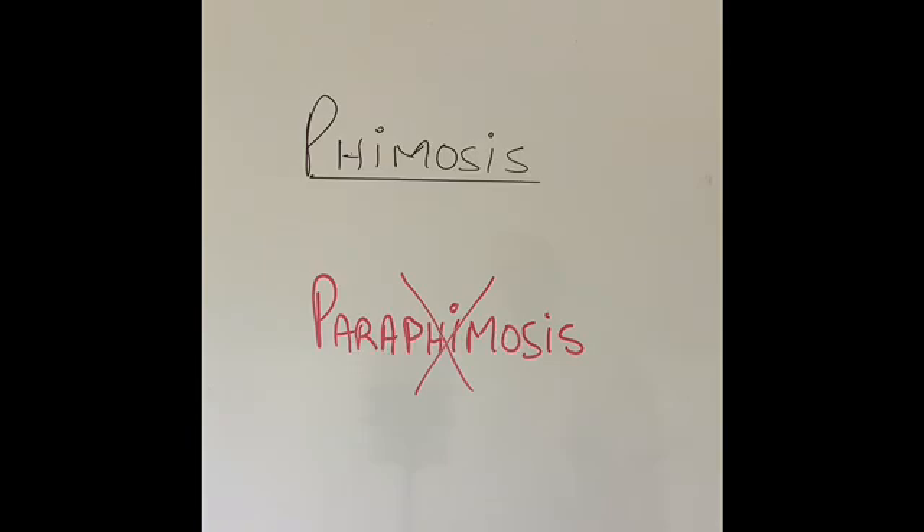Good morning. Today I am going to talk about a condition that affects the foreskin of the penis, a condition called phimosis. This affects both newborn and infant boys, but also affects sometimes adults. This condition should not be confused with a condition called paraphimosis, which I am going to discuss in my next video.